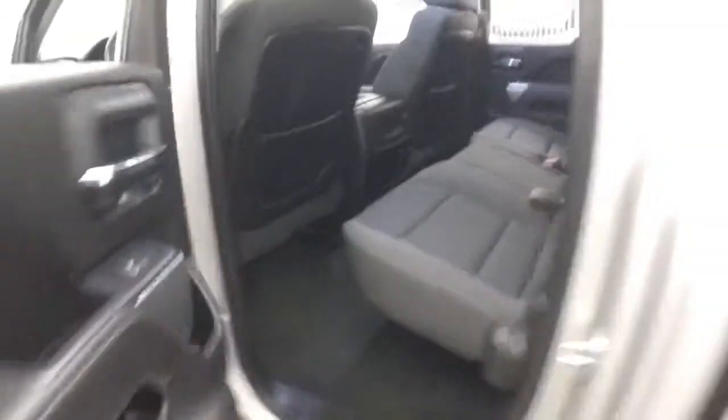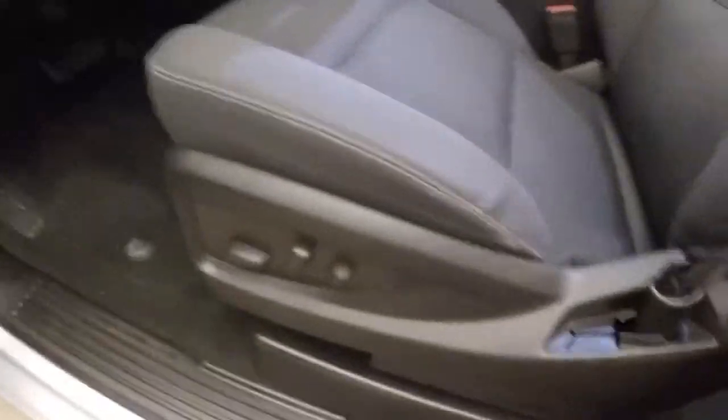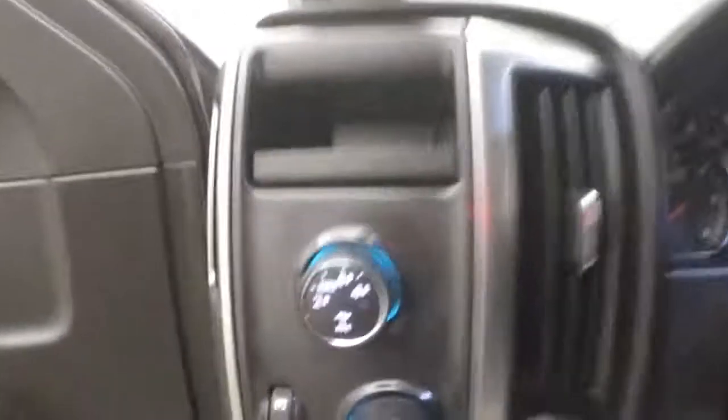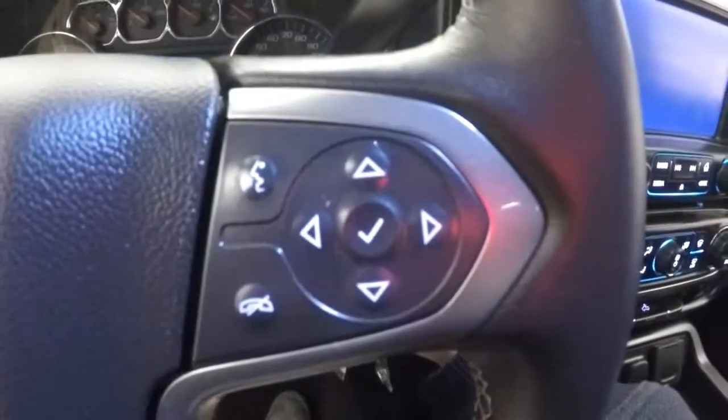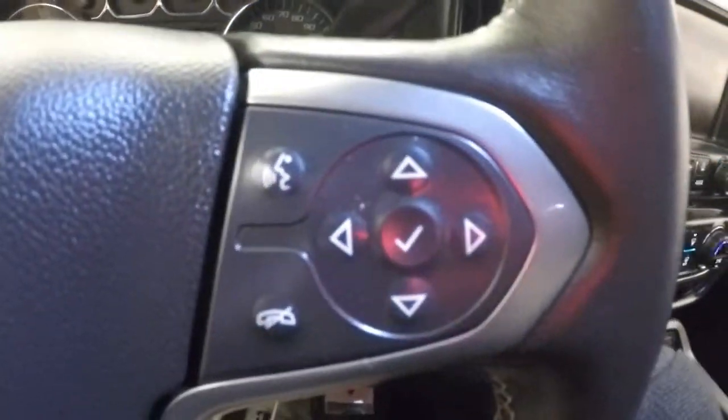Probably about 70-75% tread. Interior's in great shape. Plenty of room for your rear passengers. All your controls on the door, power seat, 4x4 control, cruise control, Bluetooth, stereo and information controls on the steering wheel. Information and menu controls.